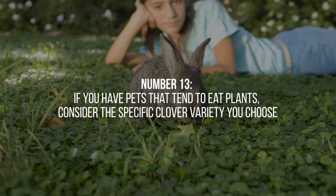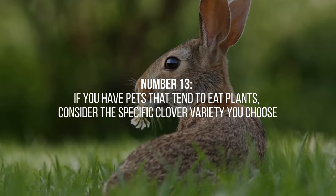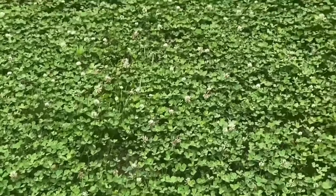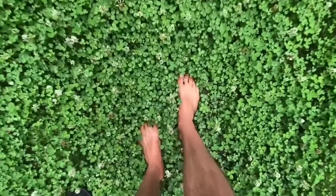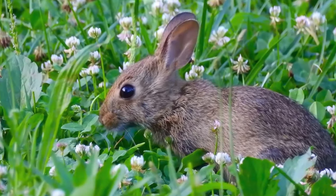13. If you have pets that tend to eat plants, it's essential to consider the specific clover variety you choose. Some clover types can be harmful to animals when consumed in large quantities. Ensure you select a pet-friendly clover variety or implement measures to prevent your pets from accessing the clover lawn or consuming excessive amounts.